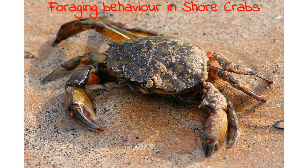I will be talking about foraging behavior in shore crabs. The idea is that because an animal's choice in seeking food involves a trade-off between the food's energy content and the cost of obtaining it.